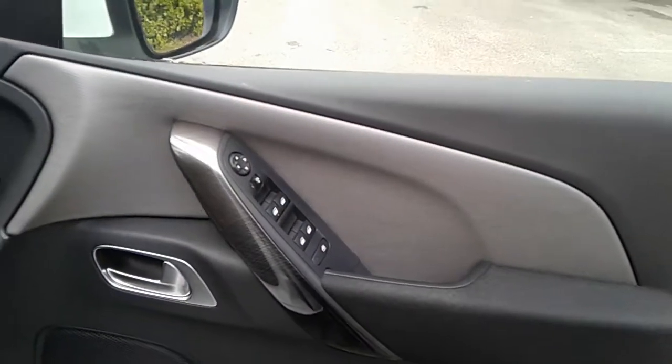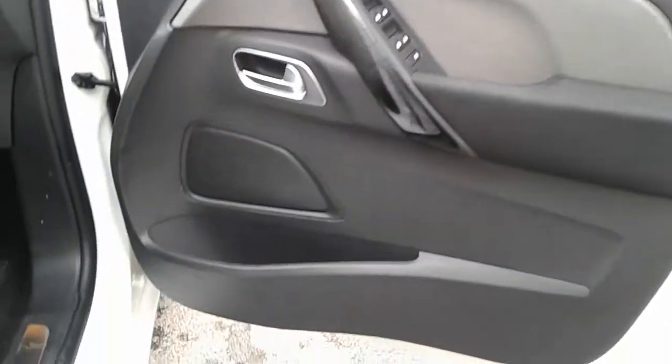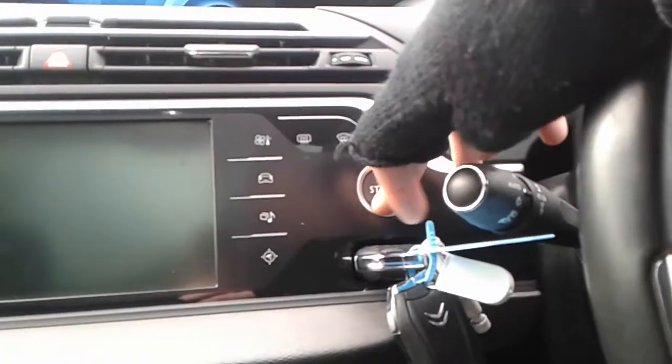Front electric windows and electric wing mirrors, a large storage pocket and door speaker, height adjuster on the driver's seat. There is a stop-start button in here.